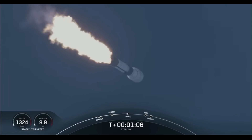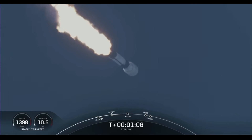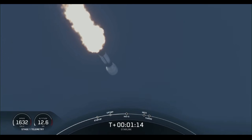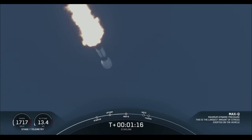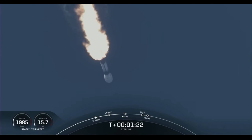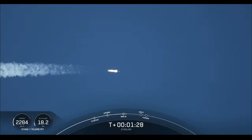And that is what we call a gravity turn. We are coming up on max Q here in a few seconds. Max Q — that's the largest structural load that the vehicle sees on ascent, and we have passed through it.